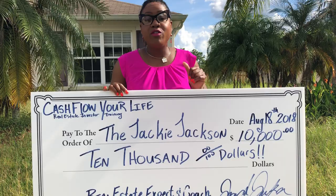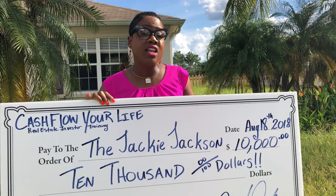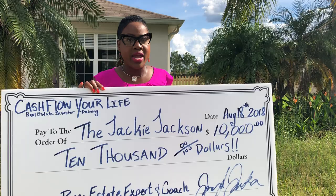Hi, I'm Jackie Jackson with Cashflow Your Life Real Estate Investor Training. Want to make an extra $10,000, $20,000, $30,000 on demand every single month by being a real estate investor? If that's you, then you need Cashflow Your Life.